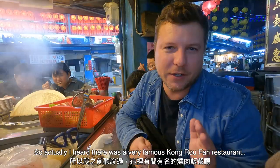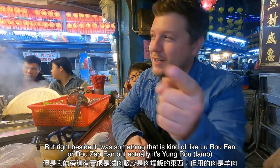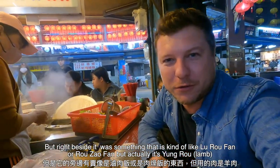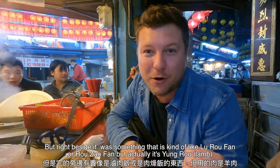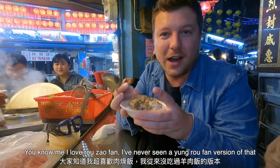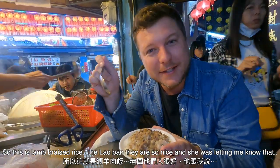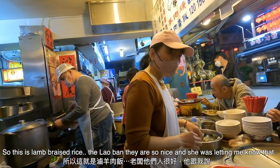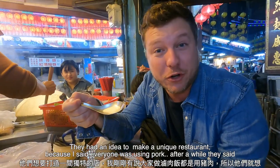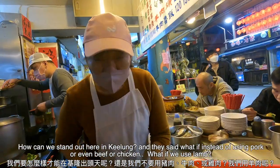I heard there was a very famous kang rou fan restaurant, but right beside it was something kind of like lu rou fan or rou zhao fan — but actually it's yang rou. I love rou zhao fan, but I have never seen a yang rou fan version of that. This is lamb braised rice. The laoban is so nice. She was letting me know they had an idea to make a unique restaurant — because everyone was using pork, they said: how can we stand out here in Jilong?